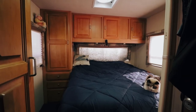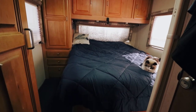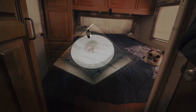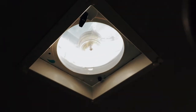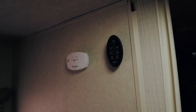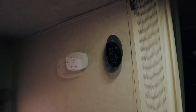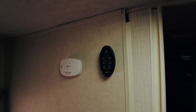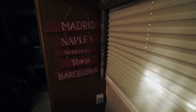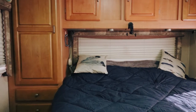In the bedroom we have lots of storage, a queen size bed with lots of storage underneath, and the upgraded Fantastic Fan vent with Max Air 2 cover. On this wall we have the removable remote for the Fantastic Fan as well as the CO2 monitor. We have day and night shades throughout the RV, and more USB charging ports on the underside of the storage cabinets.